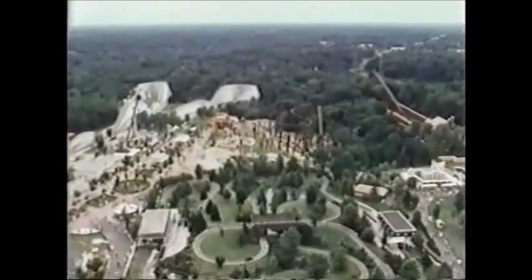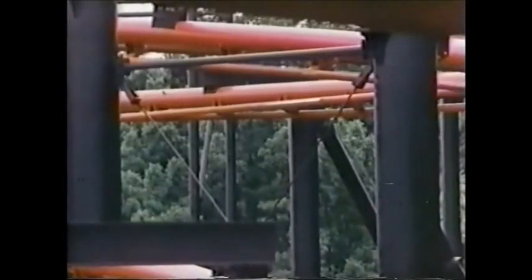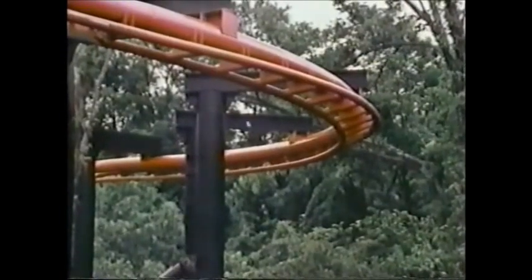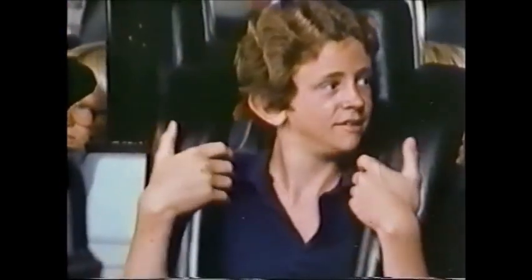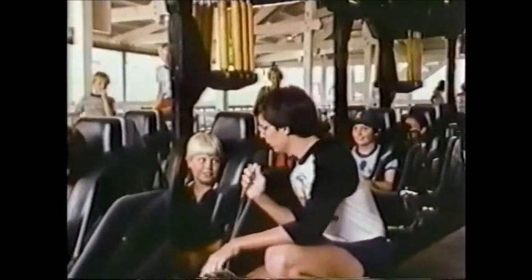What goes up must come down. You're about to experience the flight of the Bat. The Bat is the newest ride at Kings Island Theme Park in Kings Island, Ohio — it's the first and only suspended roller coaster in the world. Brian, what do you think the Bat's going to be like? I think it's going to be real fun and sometimes a little bit scary.